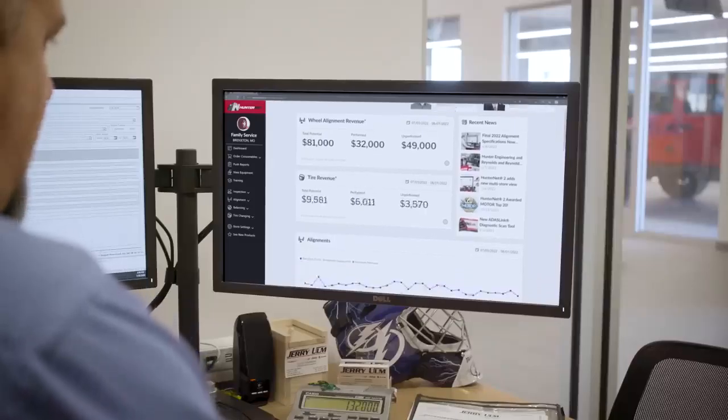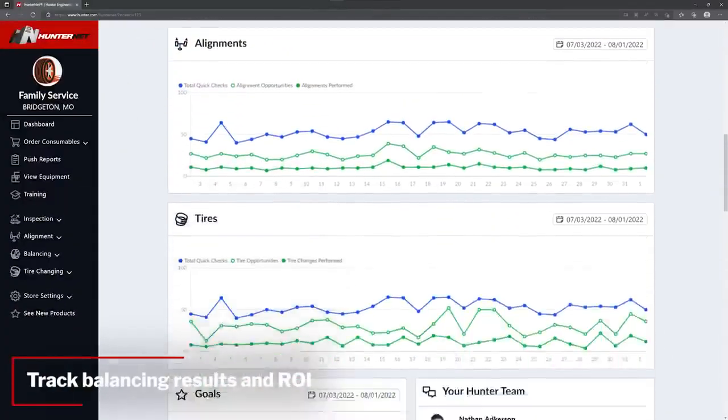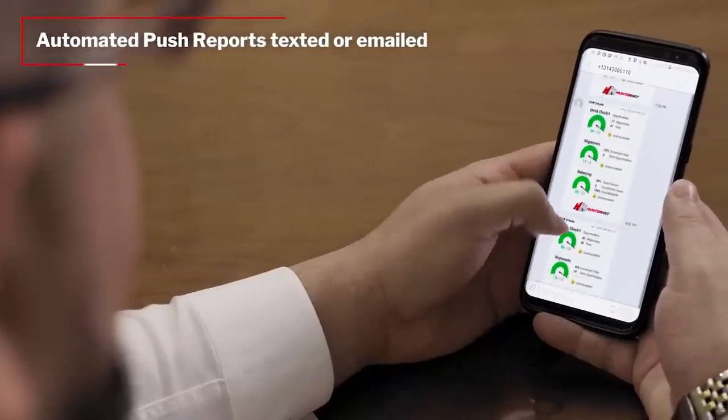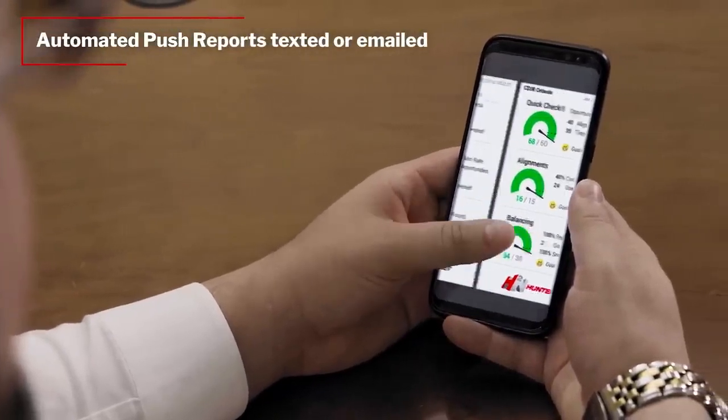Connect the RoadForce Elite to HunterNet 2 and see your ROI in real-time by automatically tracking balancing counts and results. Set up automated push reports that can be emailed or texted to multiple people showing usage and KPIs.